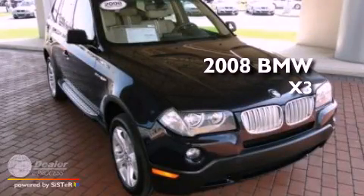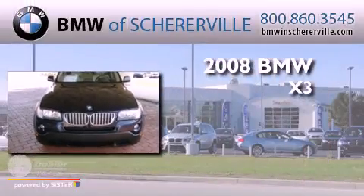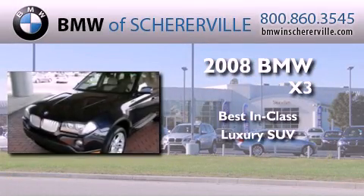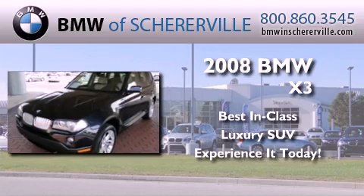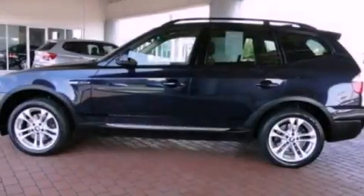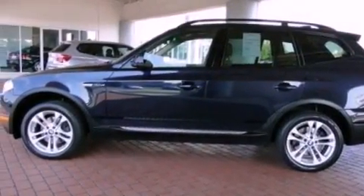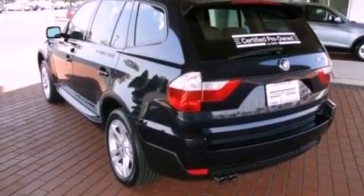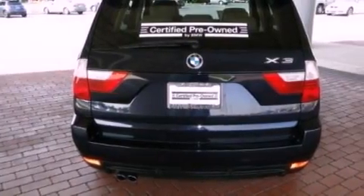This is a certified pre-owned 2008 BMW X3. Its top features include memory settings for the seat's positions so you can recall your favorite alignments with the push of one button, a sunroof, steering wheel mounted cruise control, and a premium sound system.